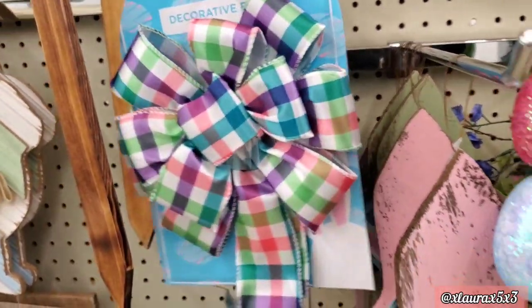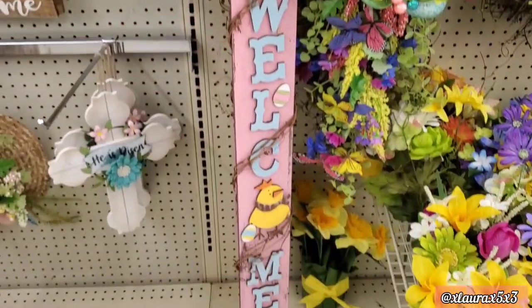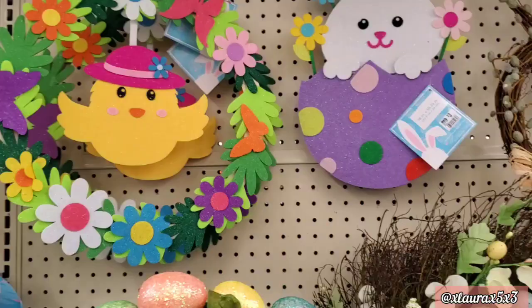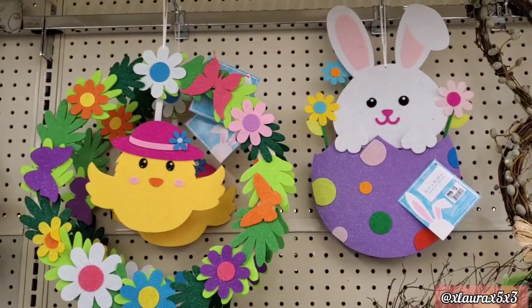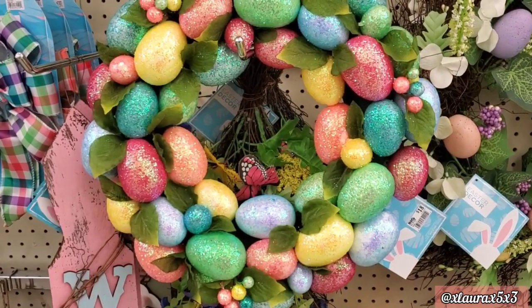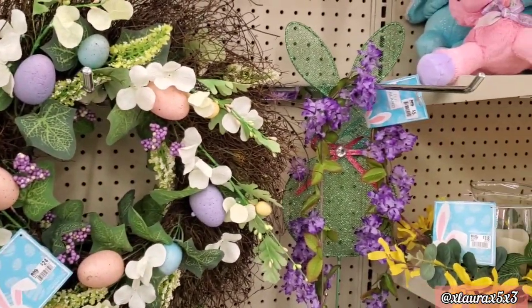They have these stakes made out of wood — really long — 'Welcome' or 'Easter' for fourteen dollars. Six dollars for the one on the left, three dollars on the right. They have this wreath for eighteen dollars — lots of eggs. This one is priced at twenty-four dollars, another at five dollars.